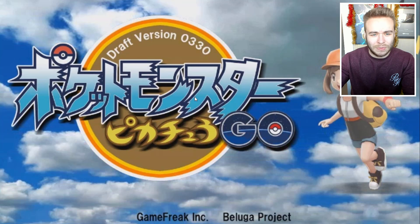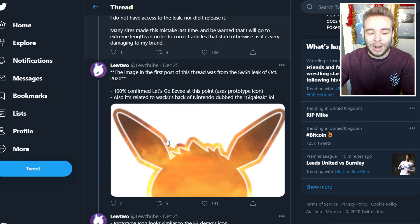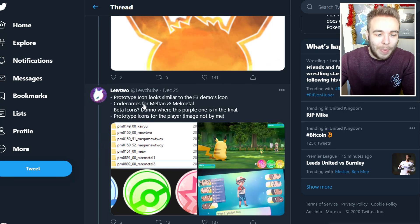I'm thinking one of the beta title screens — we have the Pokemon Go logo there, which is really cool. We have the female protagonist with Pikachu and it does look really good. The image for the first post was from the Sword and Shield leak of October 2020. 100% confirmed Let's Go Eevee at this point uses a prototype icon. It's related to Wacko's hacker — Nintendo dubbed it the Giga Leak. The Eevee symbol, and the prototype icon looks similar to the E3 demo icon.